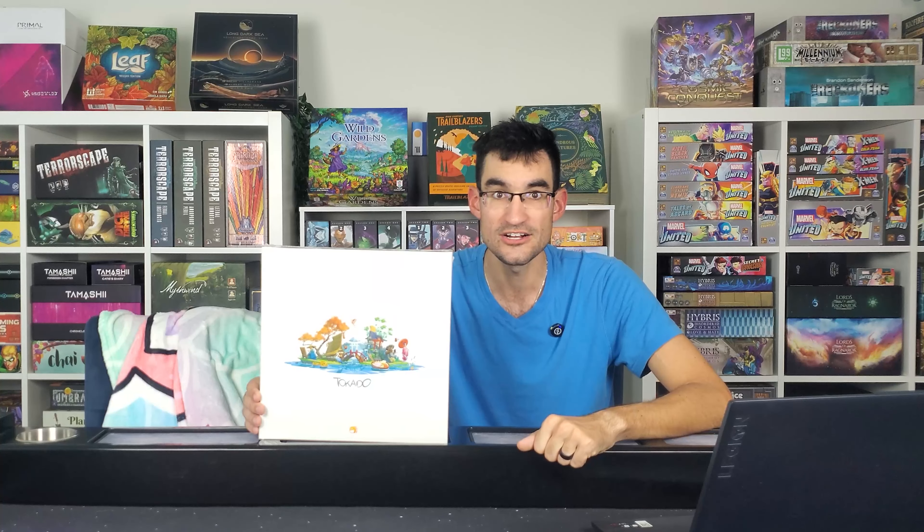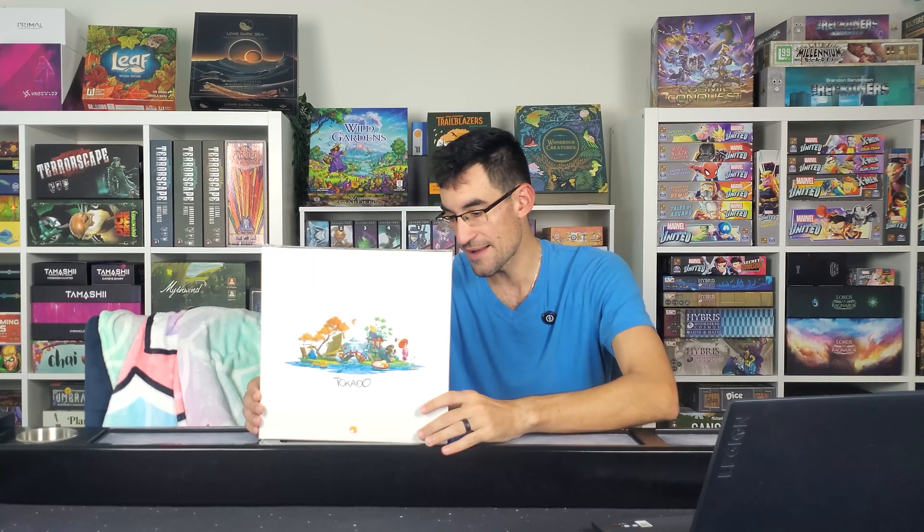With our winner of the Takedo board game — just to let you guys know what my process is — I try and keep this as random as possible. For everybody that was eligible and commented on that most recent video I posted two weeks ago, you are assigned a number, and then I go into Google, type in random number generator, and hit the generate button. We had 24 total entries.